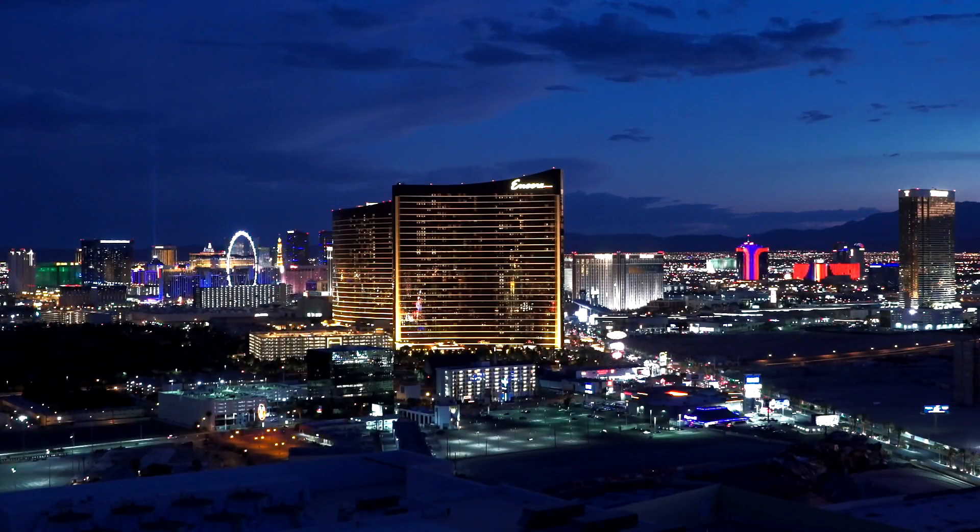Thank you for taking time with us as we've explored a penthouse truly without equal — for its prime location, its many custom features, and its breathtaking views. We look forward to giving you your very own private tour of this marvelous luxury home, high in the sky at Turnberry Place.